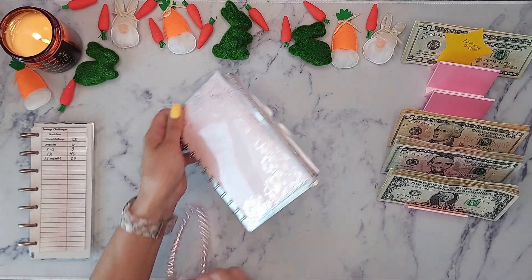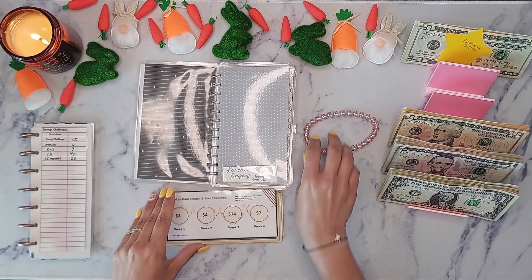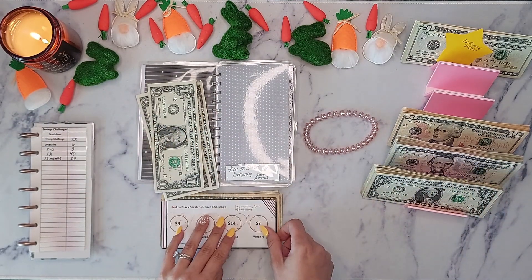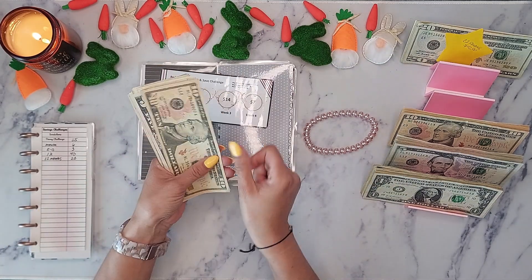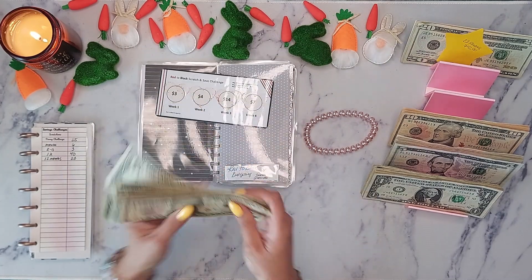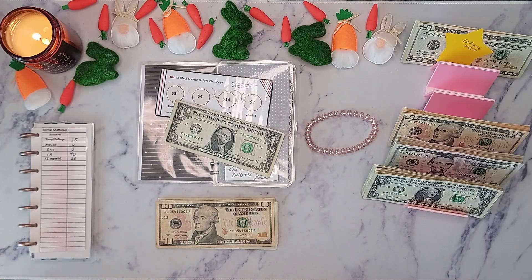Let's jump into the red to black budgeting — this is Johanna's four-week scratcher. I'm going to stuff three dollars: one, two, and three. I did not scratch for the very first week of April — I'll do that with you guys live. This is going to go into clothing, so we have $32 total going in. I'm swapping out a funky dollar that has tape on it — I need to send that back to the bank.